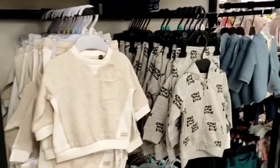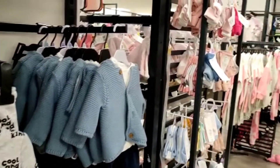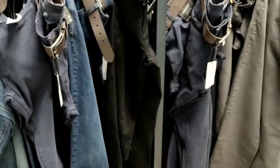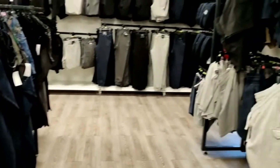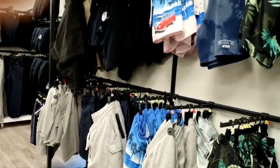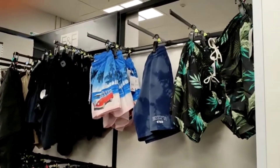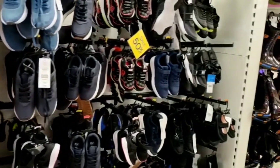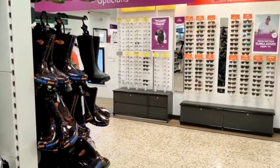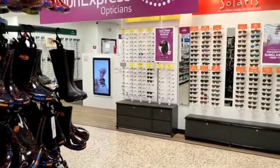There are also other clothes too. This Tesco has some opticians.